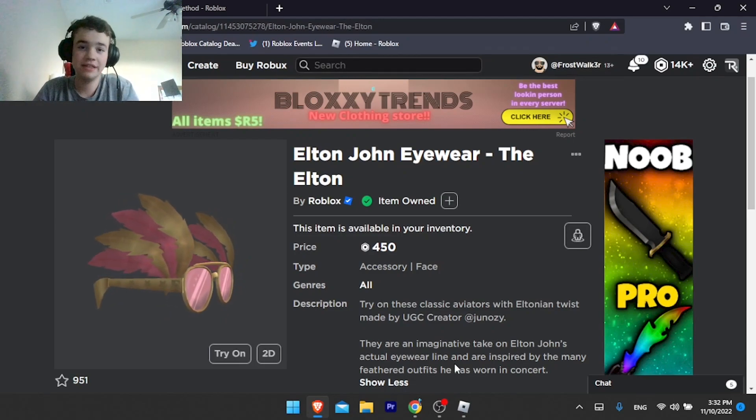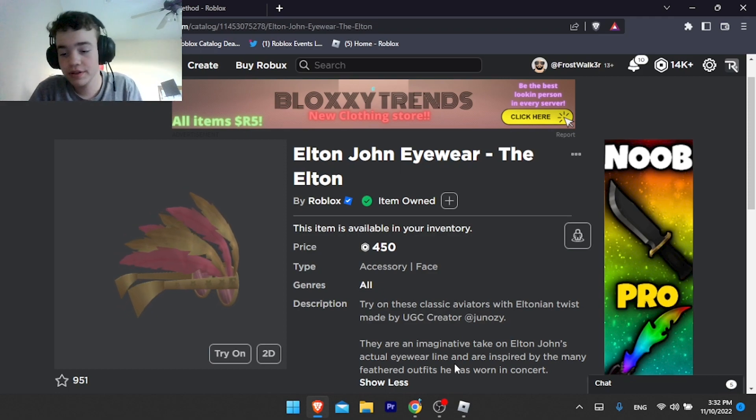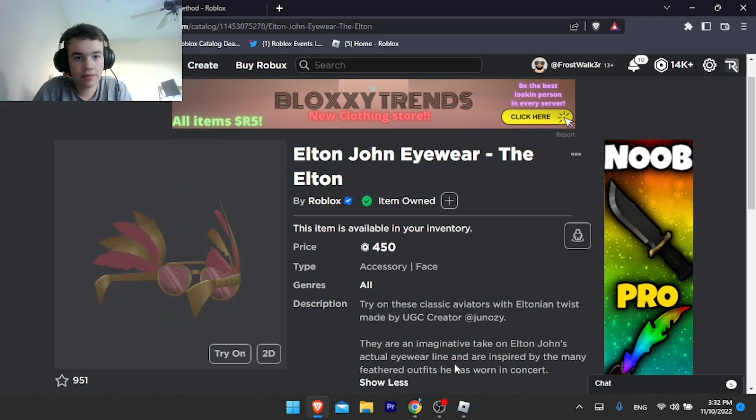What's up guys? So today I'm going to be going over this upcoming limited, the Elton John eyewear. This is scheduled to be going limited like 11pm Eastern Time, 10pm my time, Central Time.